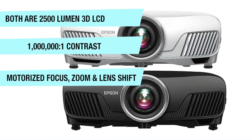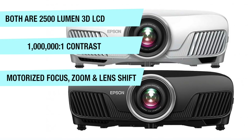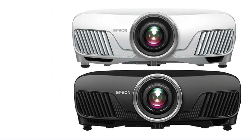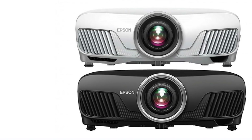With motorized focus, zoom, and lens shift, switching between aspect ratios is as simple as a single button push on the remote. These were the top-selling projectors of 2016 and well into 2017.